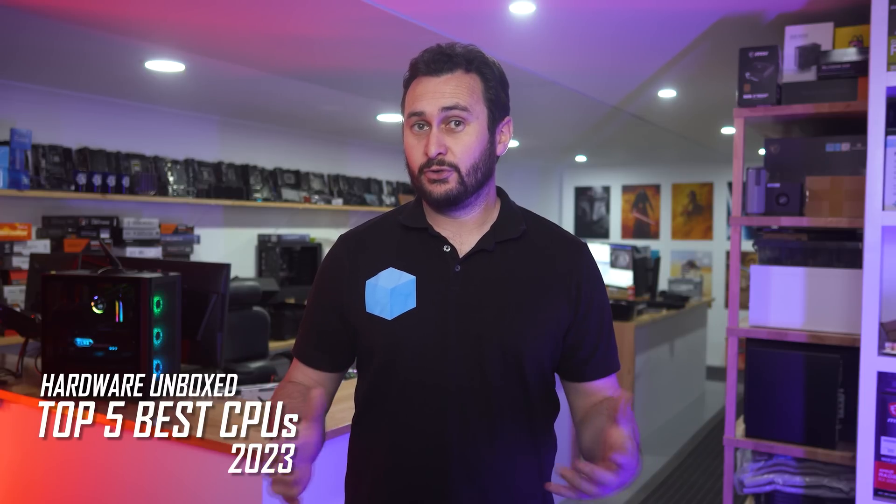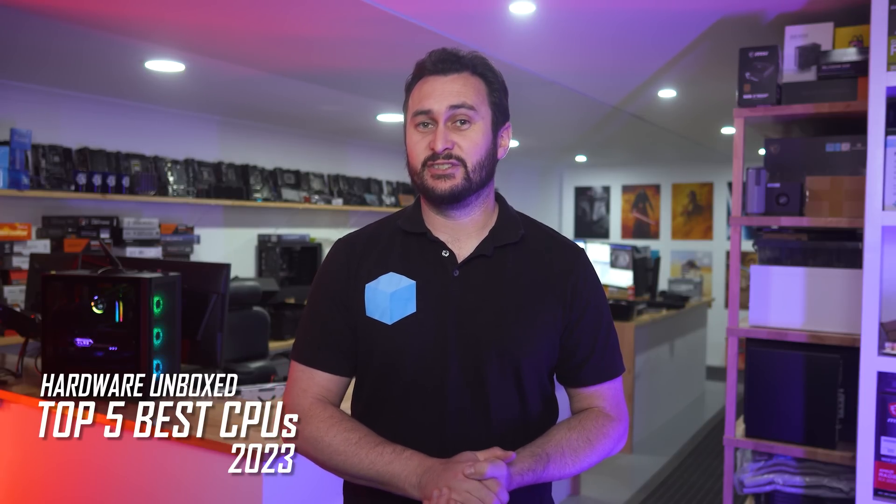Welcome back to Hardware Unboxed. It's been about a year since I last did our best CPUs pick content, so it's long overdue and there is loads of competition. Competition is at an all-time high.